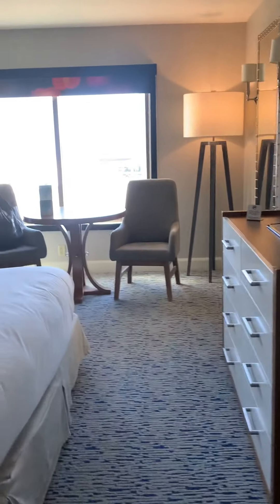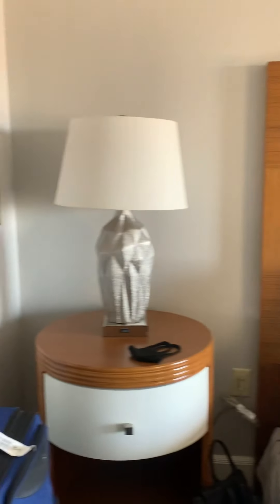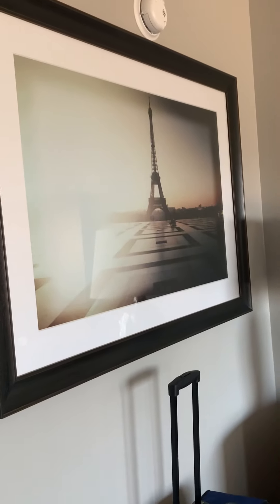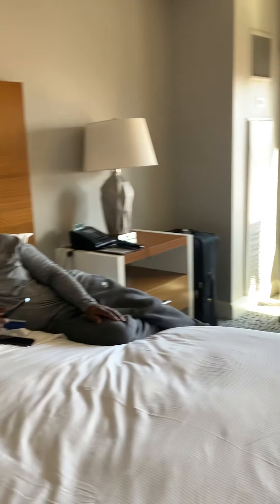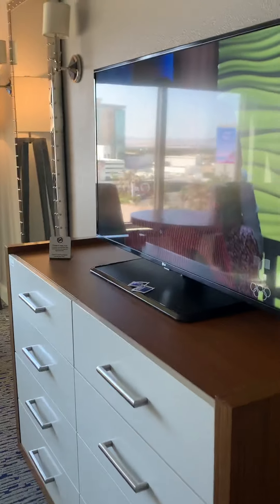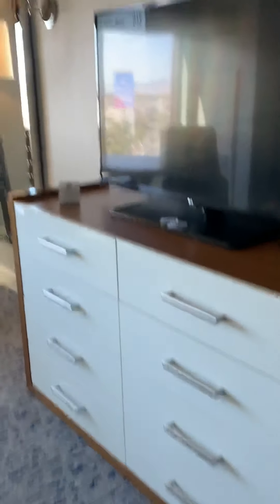Come to the bedroom area. There's my hubby — say hi for the camera. They have some nice artwork on the wall. We have a little dining area. Looks like a 50-inch TV. And over here you have a full-length mirror.